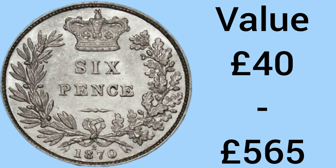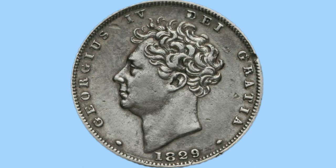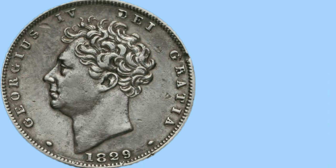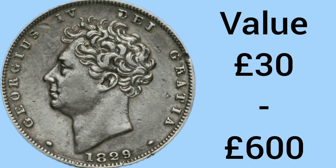We're halfway through now at number 5. For the 5th rarest sixpence we have to look at the obverse, as the design features no date on the reverse — on the obverse there is the date 1829, making this a George IV sixpence once again. The 1829 sixpence has a mintage of 403,920 — we're about to go below 400,000. The value is £30 in worn condition and £600 for an uncirculated example, with 200 years of history only adding to the value.